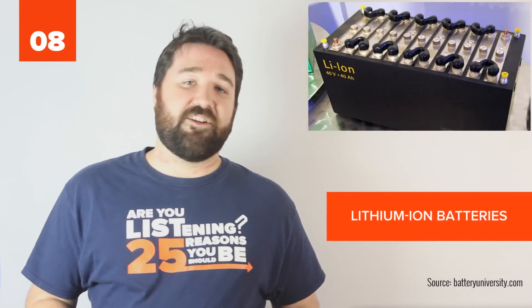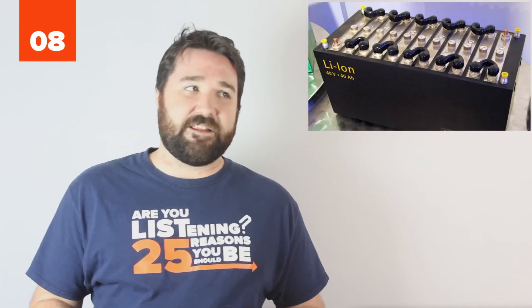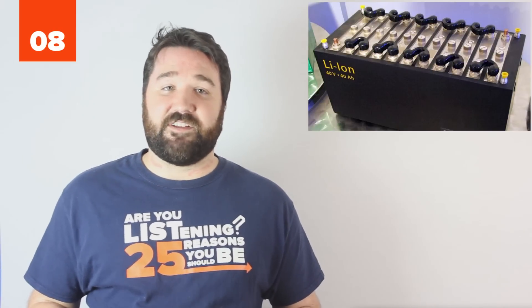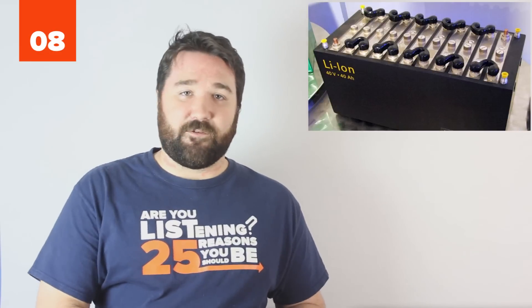8. The successor to nickel-cadmium and nickel-metal hydride batteries, lithium-ion batteries are rechargeable batteries typically found in cell phones and electronics. These are a game-changer in the manufacturing of new technologies such as electric cars because they are smaller, lighter, and safer than the alternatives.